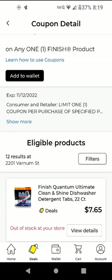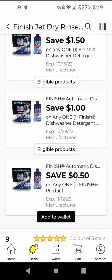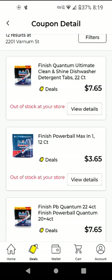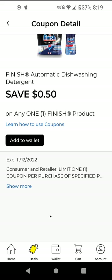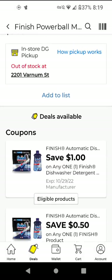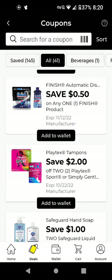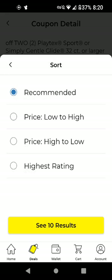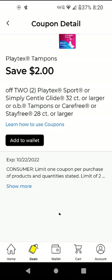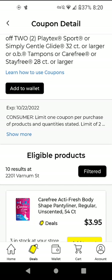The Finish product — this is not a good coupon because I think we have like $2 off or $1.50 off still on our accounts. I will not clip the $0.50 off one. The cheapest item it attaches to is probably the Powerball at $3.65. This next coupon works on multiple items. The cheapest item is $3.95 for the Carefree. You'll have to buy two of these in order to get $2 off.